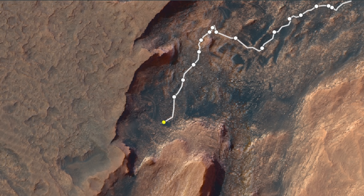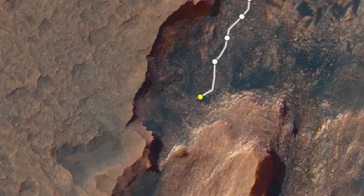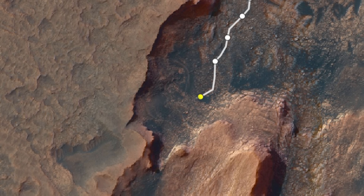The rover is making good progress and coming up to a small passageway between the Greenhue pediment and another big outcrop. This is given the name Maria Gordon Notch.